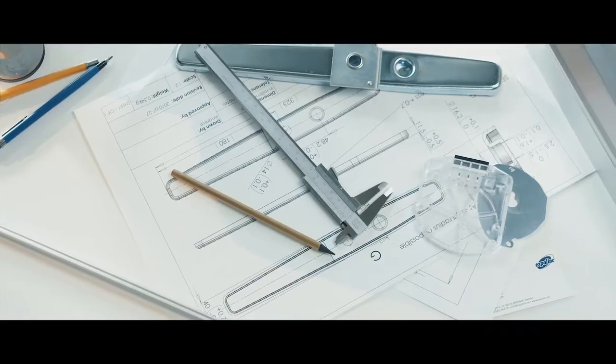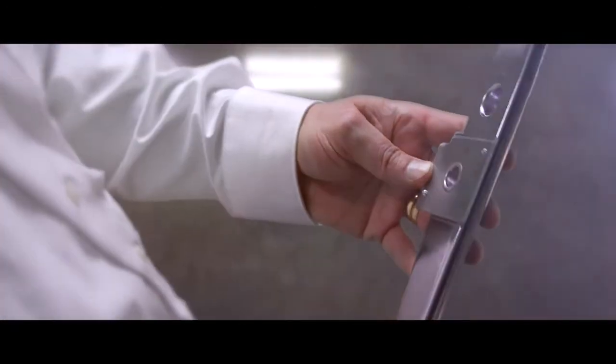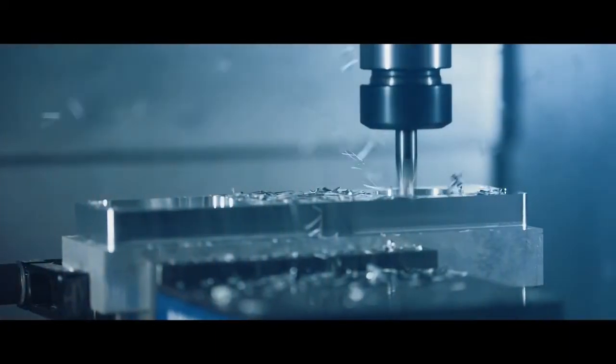Every detail is designed in Sweden by our dedicated engineers focusing on simplicity, durability and appearance. Manufactured with materials such as specified aluminum with high surface finish, cold-formed steel and high-quality thermoplastics.